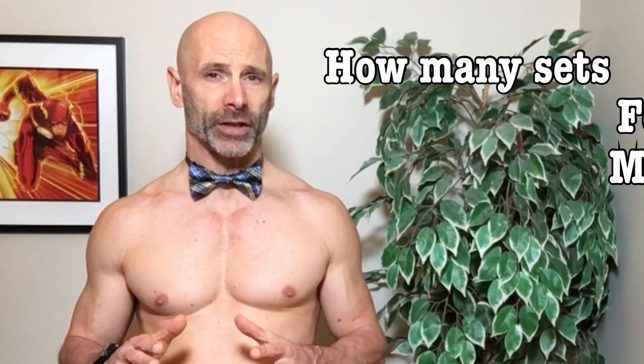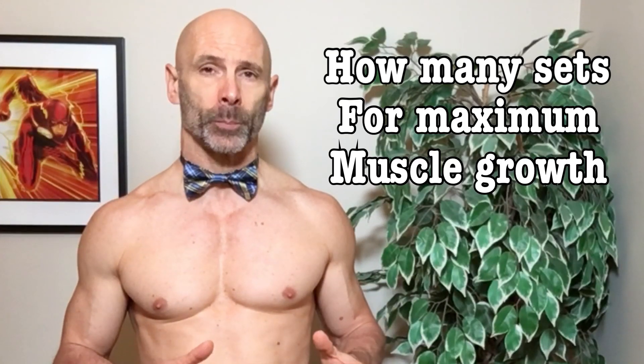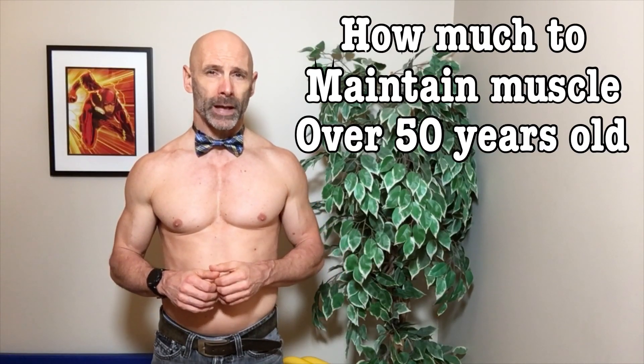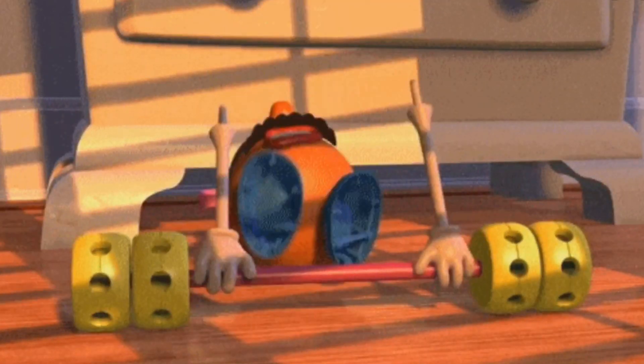In today's video we are going to try and establish how many sets we need to maximize muscle growth and size for a given body part or muscle group. Secondly, we will take a look at what is the minimum amount we have to do in order to just maintain our current level of muscle over 50 years old, because we have the additional challenge of fighting off age-related muscle loss.